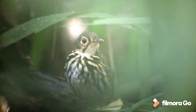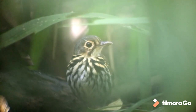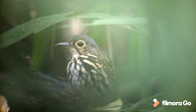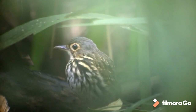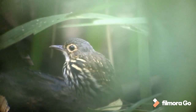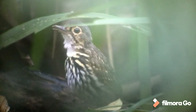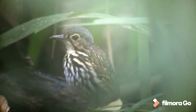Streak-chested antpitta — one of my all-time favorite birds, and probably going to be one of the highlights of the trip. Getting any views of any antpitta is never easy — you can see I'm struggling to get a window through the foliage without being obscured by leaves. But what a magnificent little bird. I just love the way it inflates, like it's got a bicycle pump going up its backside every time it calls. A real privilege to get a close view like this.